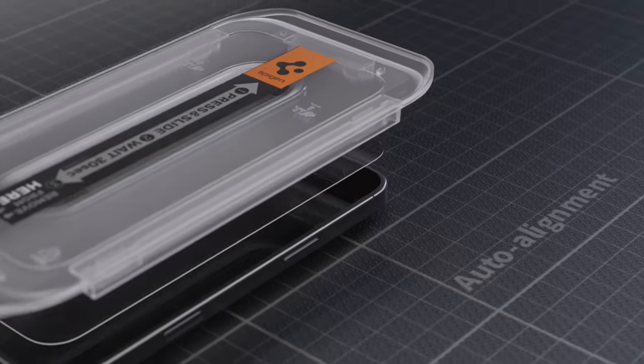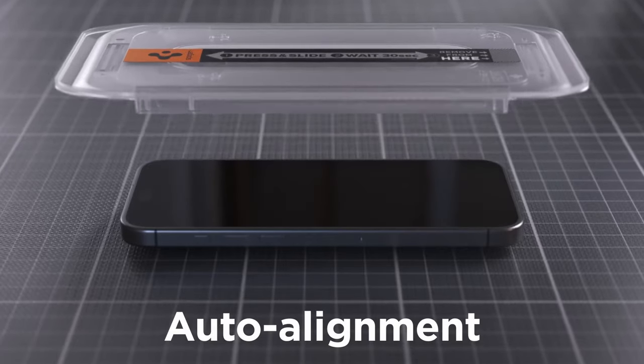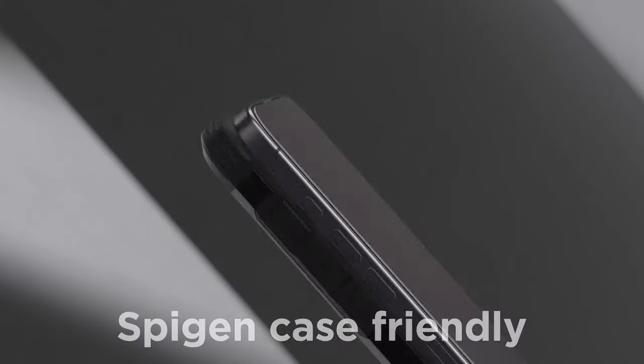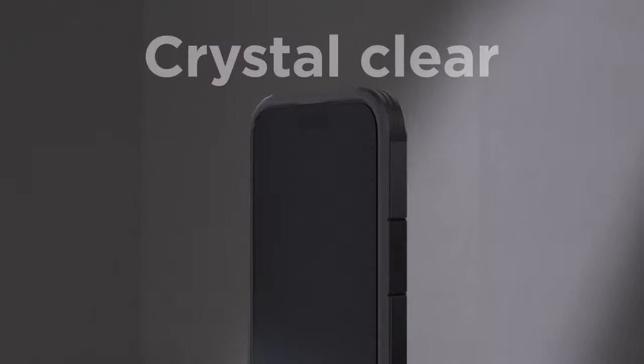That was the video about the best iPhone 16 Pro Max screen protectors. All the links are given in the description — do check them out. Thank you.